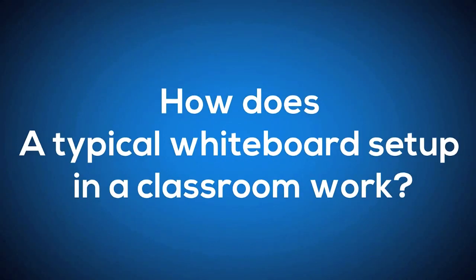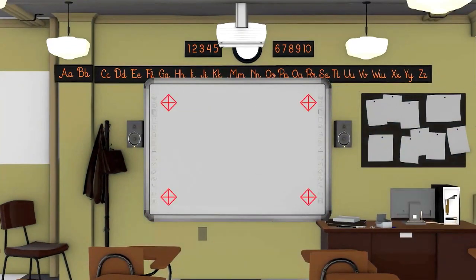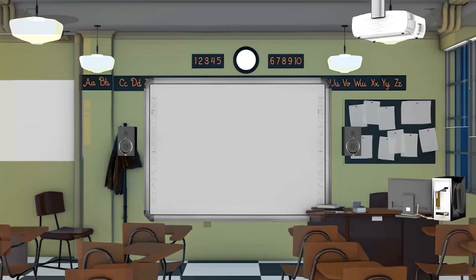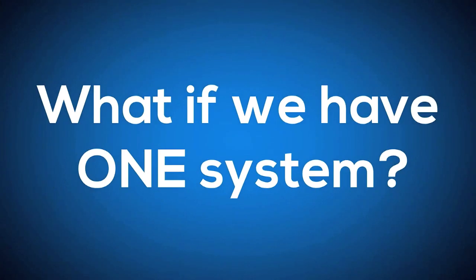How does a typical whiteboard setup in a classroom work? Setting up a typical whiteboard, with everything set up in place, makes the job tedious as it involves frequent calibration. There are multiple points of failure and the ROI on various products reduces over a period. What if we have one system which covers all the equipment in one shot?